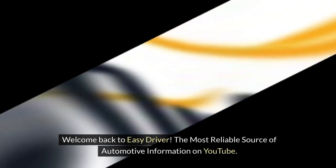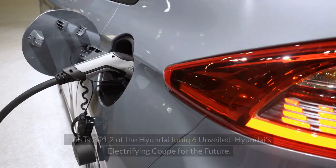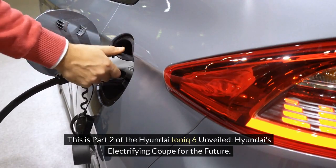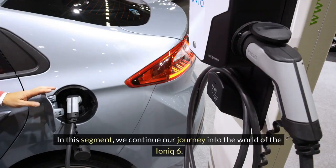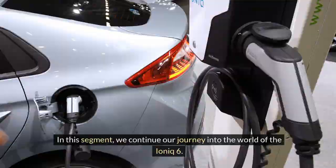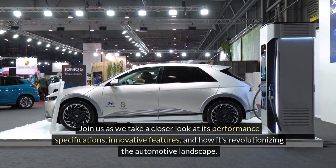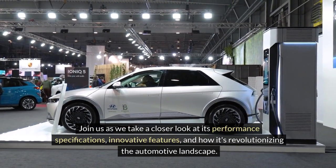Welcome back to Easy Driver, the most reliable source of automotive information on YouTube. This is part two of the Hyundai IONIQ 6 Unveiled, Hyundai's electrifying coupe for the future. In this segment, we continue our journey into the world of the IONIQ 6. Join us as we take a closer look at its performance specifications, innovative features, and how it's revolutionizing the automotive landscape.